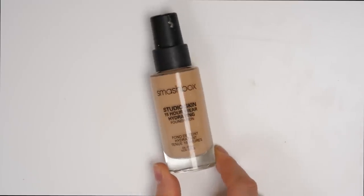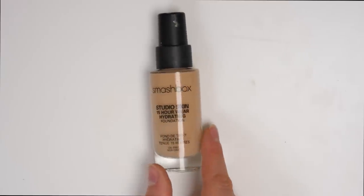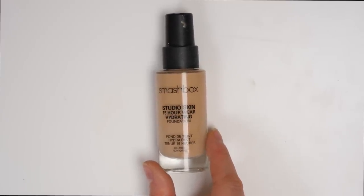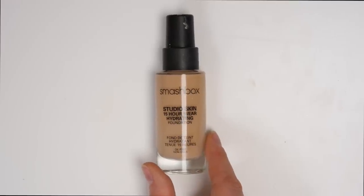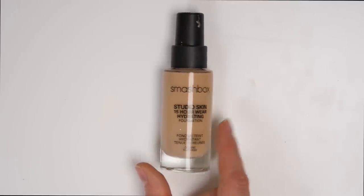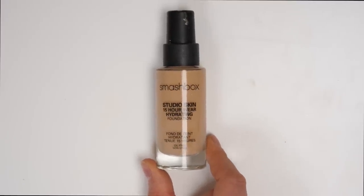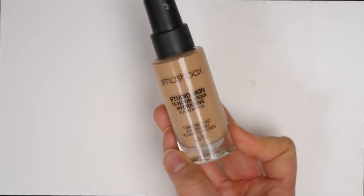The Smashbox Studio Skin is very, very similar to the Bobbi Brown foundation that I mentioned at the beginning of the video. It's such a nice foundation — I feel like it's another very underrated one, but I like it because it lasts so well. Very similar to the Bobbi Brown one, it's also very hydrating and natural looking. I love it, so I'm going to be keeping this one — it's in the shade 2.12.